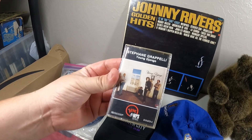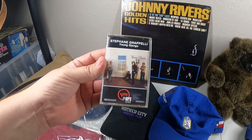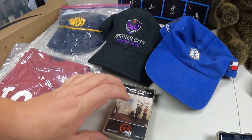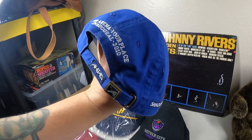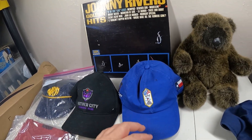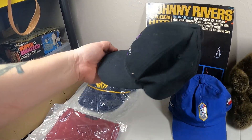All right, first item is this Stéphane Grappelli 'Young Django' cassette right here - that sold for $5.50 plus shipping. And we got this VN golf hat that sold for $9.99 plus shipping.